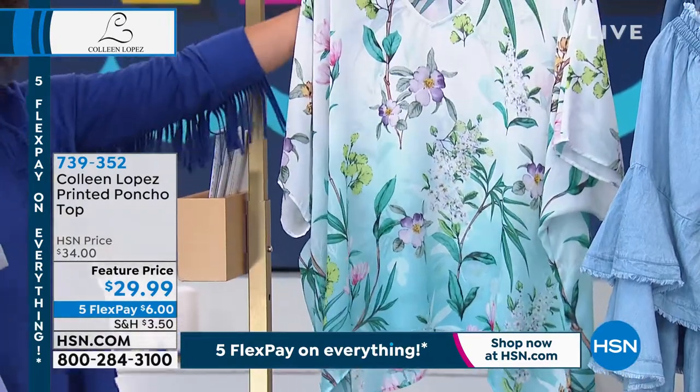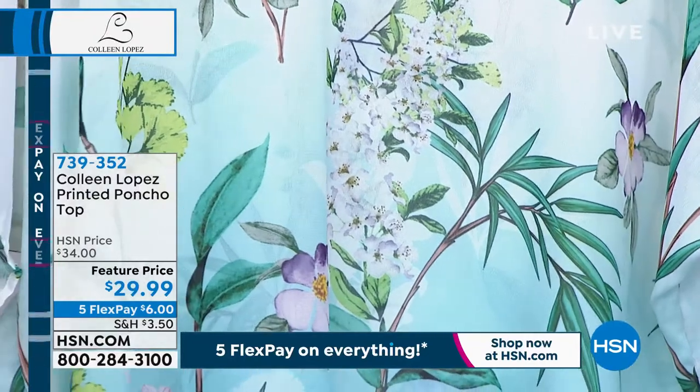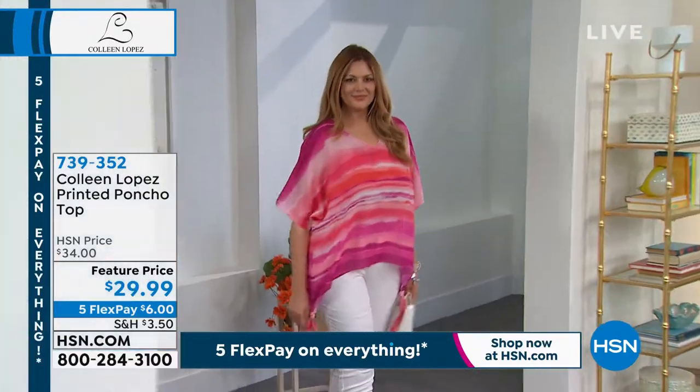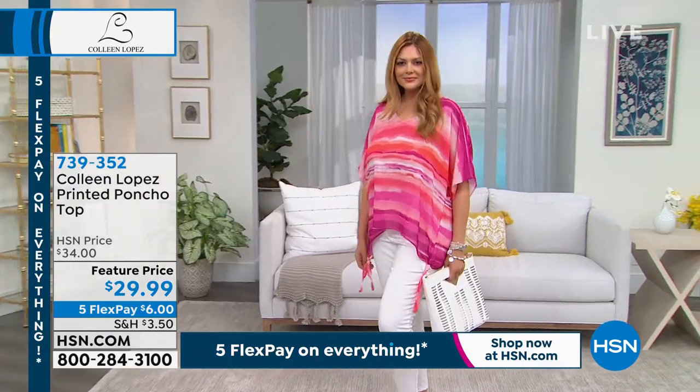Some of you love your garden, so this is the Zen Garden option. Three dozen remain in this one too — extra small through 1X only. 739352 is the item number. If you are waiting on the phones right now, key that into hsn.com so you don't miss out on some of these beautiful patterns.